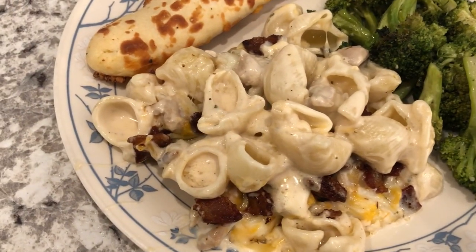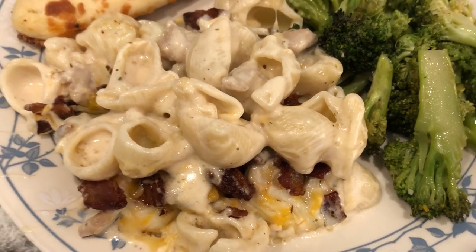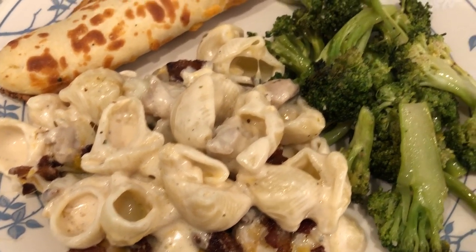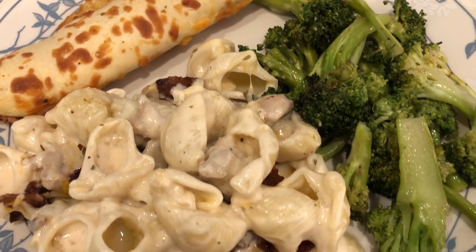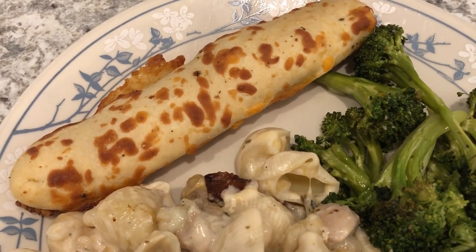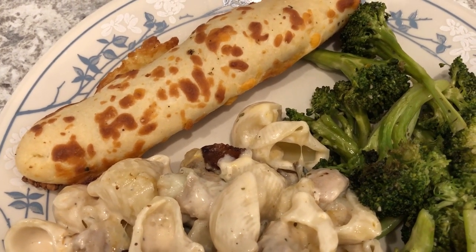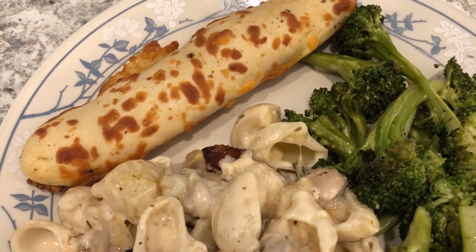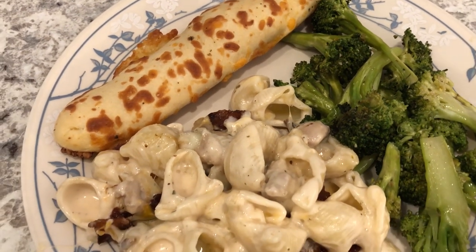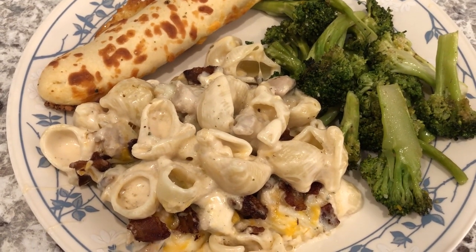Here is the casserole hot out of the oven and it looks so good — we haven't tasted it just yet. With it I'm just serving some leftover broccoli and we are also having some breadsticks that I picked up from Trader Joe's, found in the bakery section. This is what we are having for dinner tonight and we'll see you guys next time.